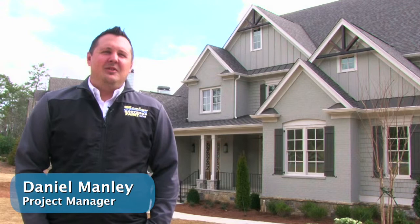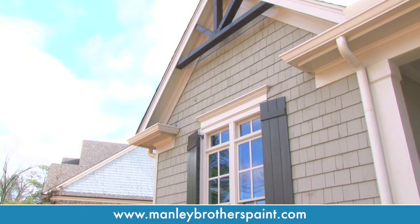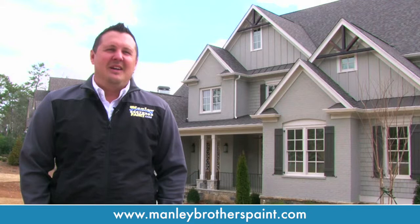Hello, I'm Daniel with Manley Brothers Paint Company. I'm the project manager and we've been in business in the Atlanta area for over 30 years, since 1983. Here are some tips for when it's time to paint your house.